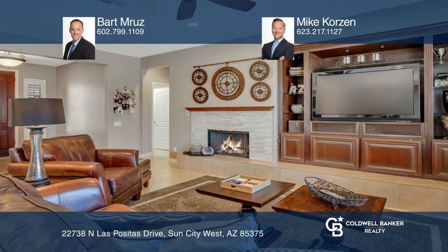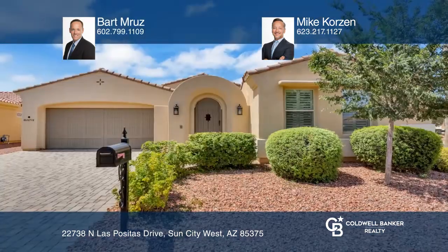The private backyard oasis boasts a heated Pebble Tech pool and spa, paver patio and pool deck, and a built-in barbecue with stone accents. Contact Bart Maruz and Mike Corzin today to learn more.